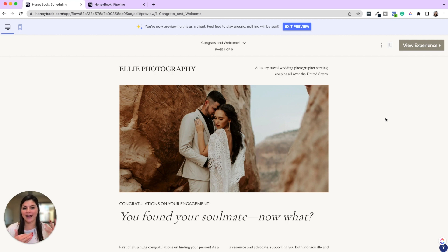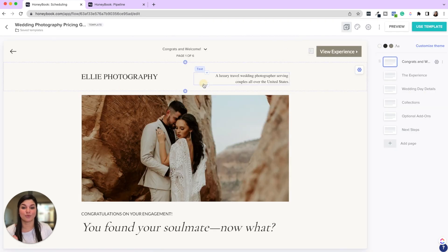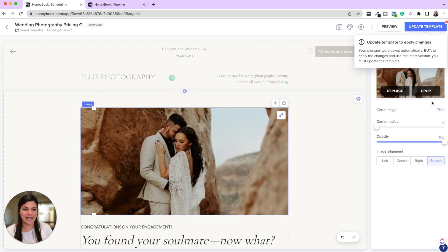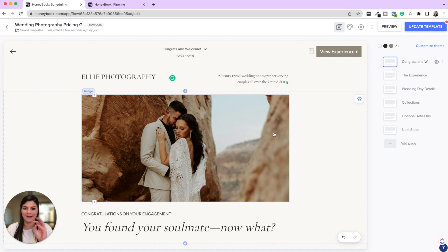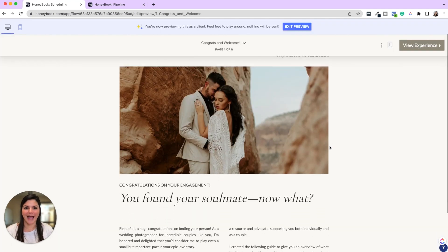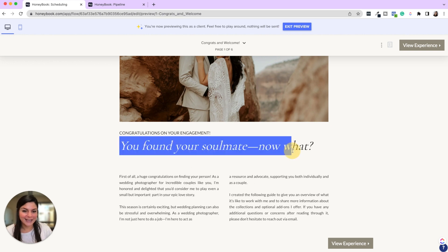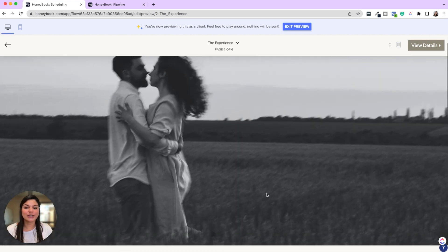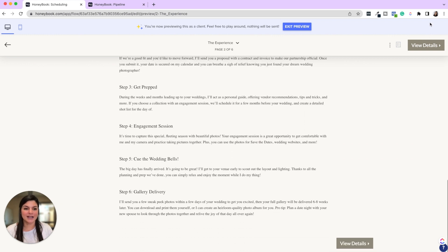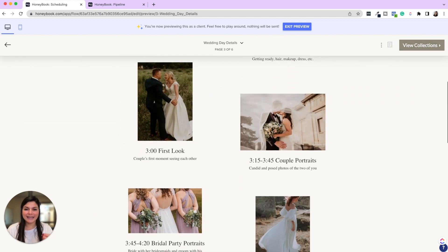I'm going to click Preview and walk you through the client experience. I'm not going to cover every detail of how to customize it — it's really user friendly. You can click in to change text or replace images. We also have an entire playlist just on HoneyBook smart files covering every detail like changing colors and customizing. In the preview, this would open with something like 'Congrats on your engagement,' showcase your beautiful photos, the process, the details — you're already impressing them from the moment they inquire.